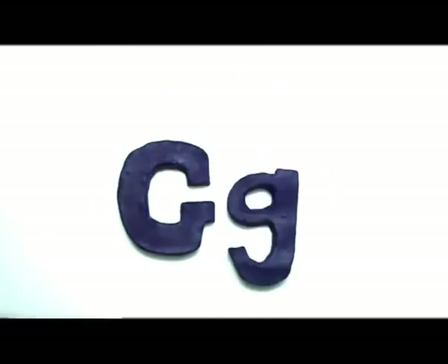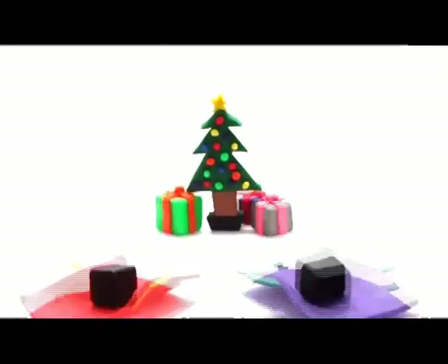Big G, small g. Gifts. There are many gifts under the Christmas tree. That one is mine. Gifts.